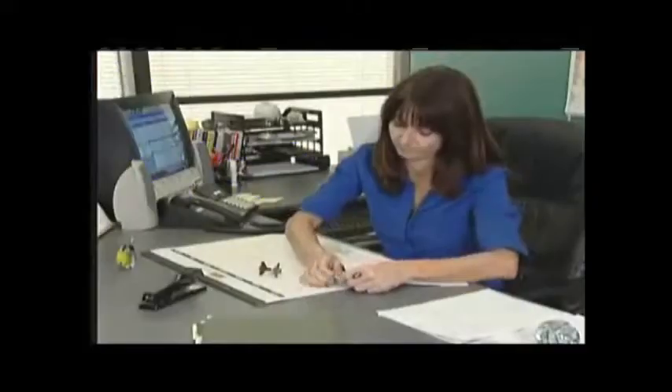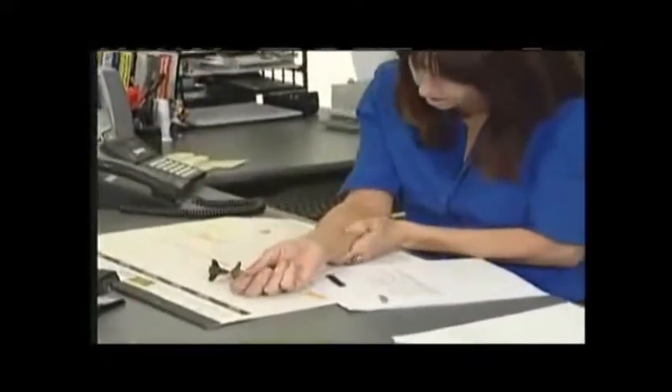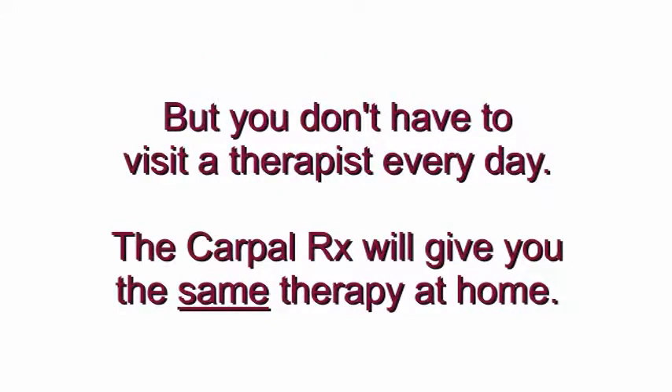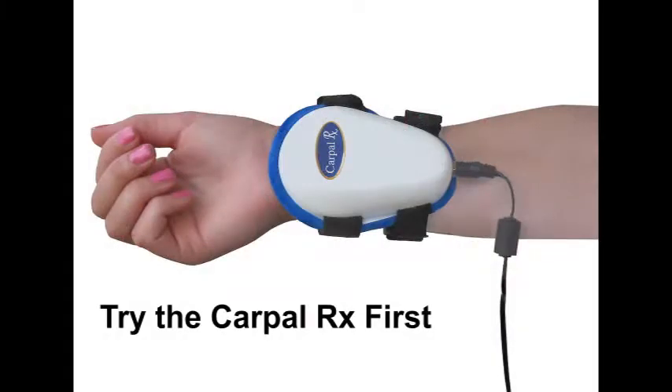As you can see, you don't need surgery to treat your carpal tunnel syndrome. Instead, professional deep tissue massage applied daily will be nearly 100% effective in alleviating your symptoms. To get professional and effective deep tissue massage therapy for your carpal tunnel syndrome, you don't have to visit a therapist every day. Instead, the CarpalRx will give you the same therapy at home.